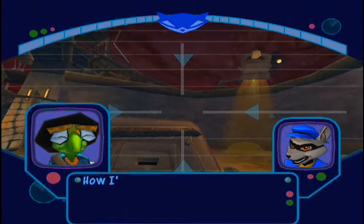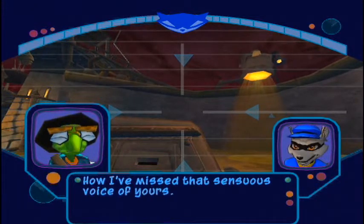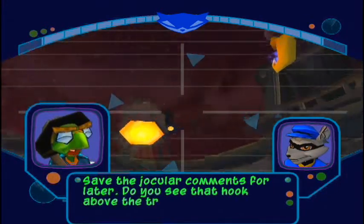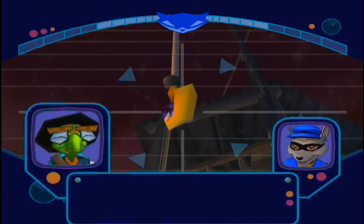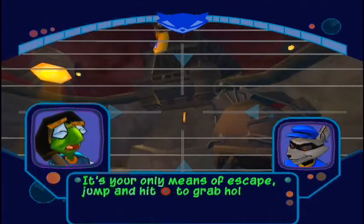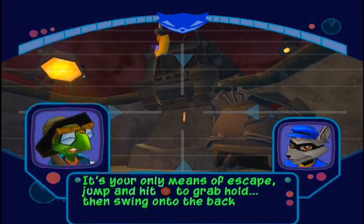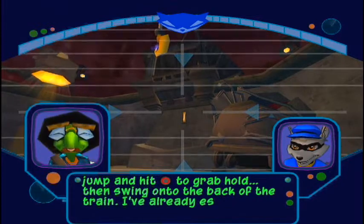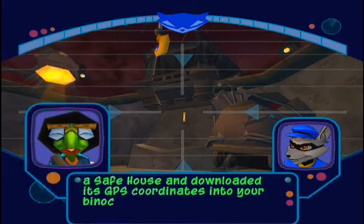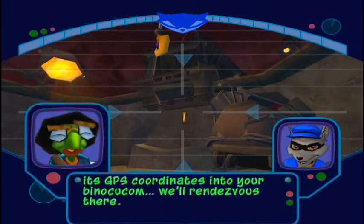Sly! Sly, can you read me? How I missed that sensuous voice of yours! Save the jocular comments for later. Do you see that hook above the train? Yeah, it's your only means of escape. Jump and hit the circle button to grab hold. Then swing onto the back of the train. I've already established a safe house and downloaded its GPS coordinates into your binocu cop. We'll rendezvous there.